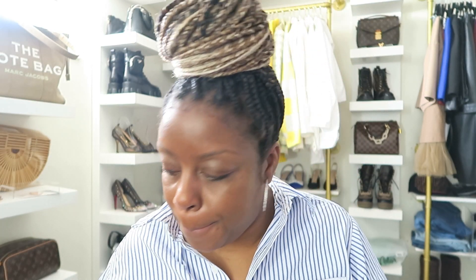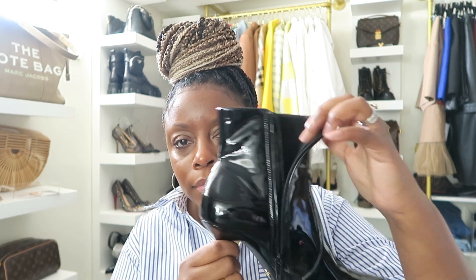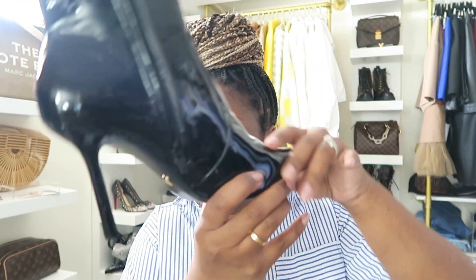From Zara, I wanted to show you these boots. I got these patent leather booties — they zip on the side and they're all black. They're really comfortable and the heel is not high at all, but still gives you the silhouette of a heel. I'm more of a flat shoe person, but I want to give the illusion of a heel. They're pointed toe and fitted to the leg. I got mine in size 40, which is a 9 in Zara.